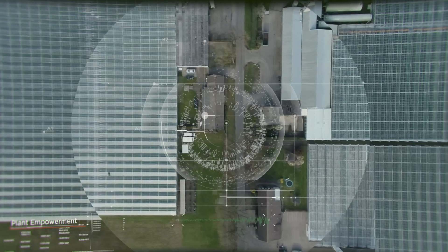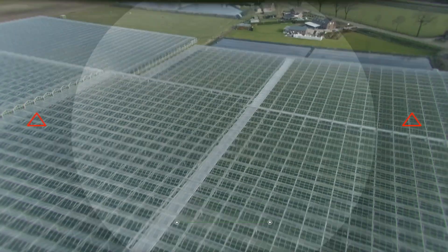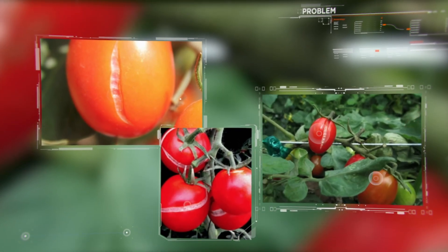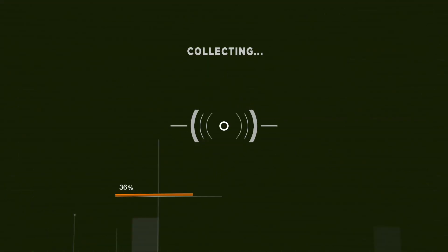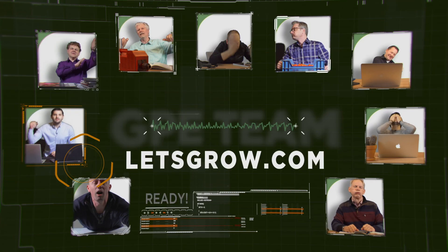Attention Plant Empowerment Rescue Team. Everybody ready for action. Problem in a greenhouse — cracked fruits. Looking for solutions. Calculating best partner for this mission. Let's Grow.com